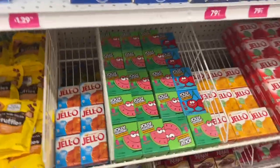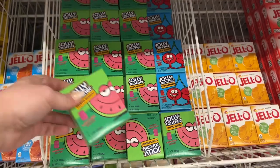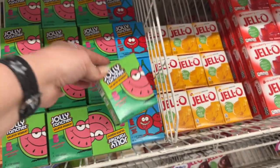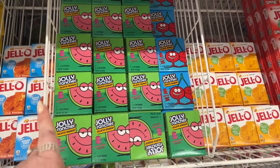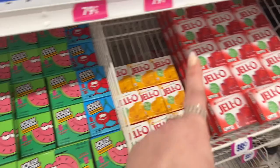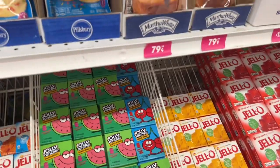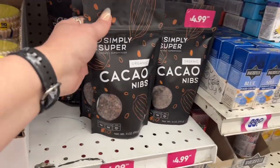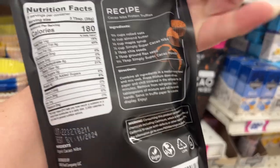I haven't seen the Jolly Rancher gelatin desserts before — these are 99 cents. These are good for the jello shots that I make. I might make some jello shots coming up. I usually get the Jello strawberry here for 99 cents. They also have the Simply Super Nibs organic superfoods here.